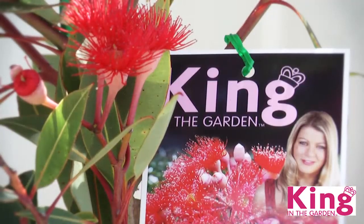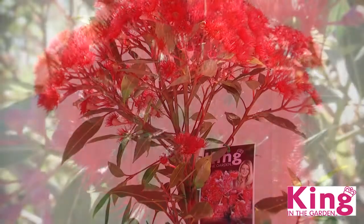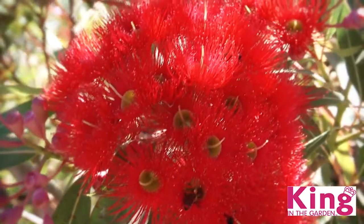Just look for the King in the Garden label at your local Bunnings or Garden Centre. This is Wiser in the Garden.